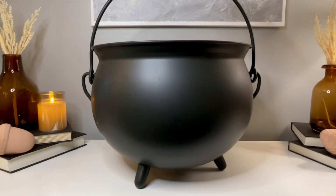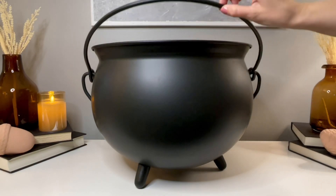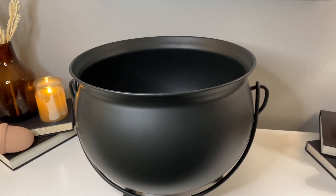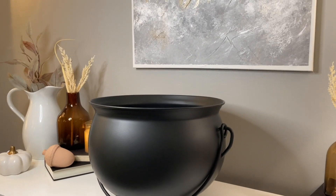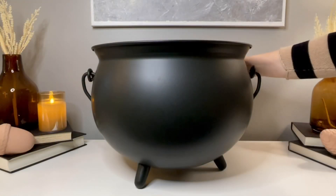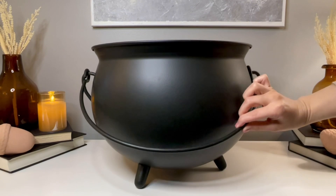This is quite possibly my favorite find from this year — a large witch cauldron from Target, part of their Threshold collection. It is so pretty: heavy metal, feet on the bottom, a handle that swings back and forth. It is just stunning in person and I cannot wait to display this.